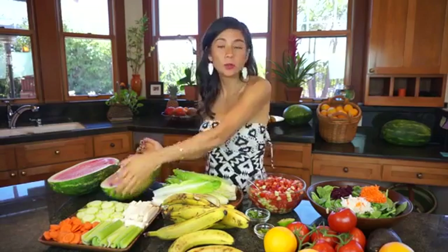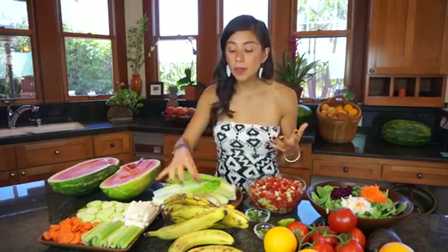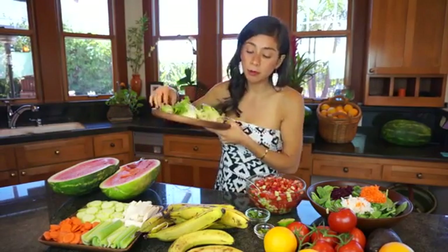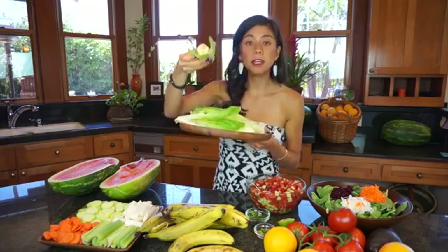For lunch we're having bananas, and you want to have at least six bananas. Sometimes I'm not as active and I'll eat like four or five bananas, and that's fine because I'm also eating something in between. But really aim for eating more — six bananas is great. Remember they have to be ripe.